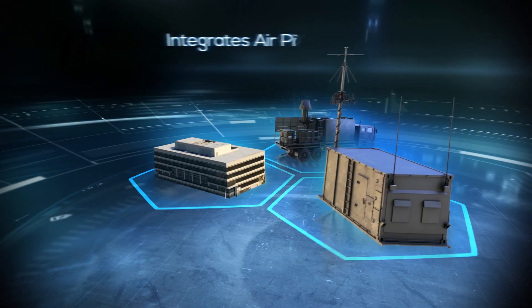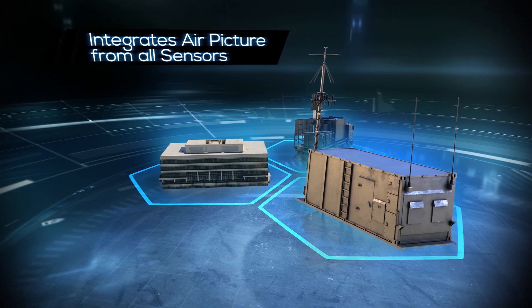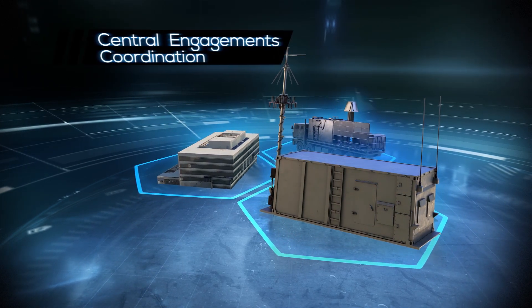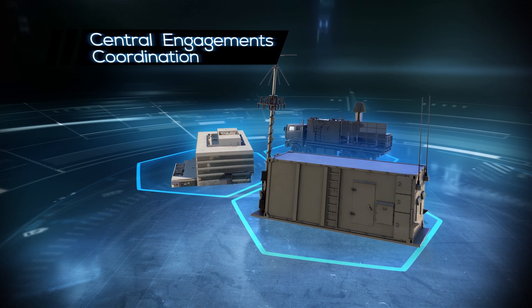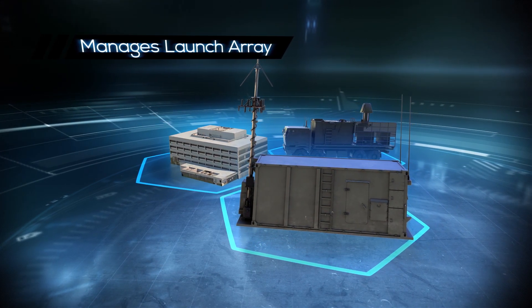The Barak MX BMC creates and manages a unified air picture from all available sensors, interfaces to any C2 system, prioritizes, coordinates and allocates engagements to all available effectors, and manages the multi-interceptor launcher array.